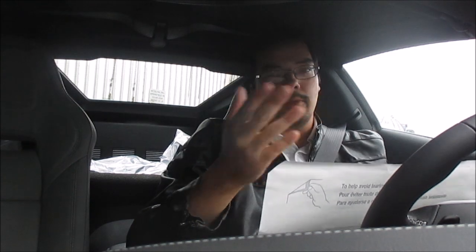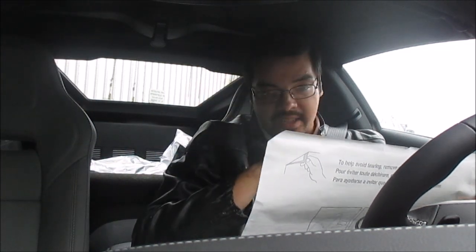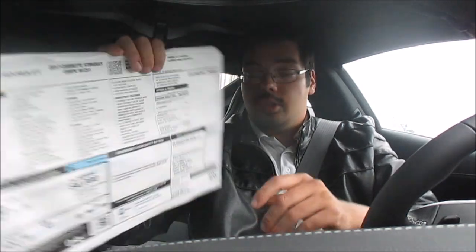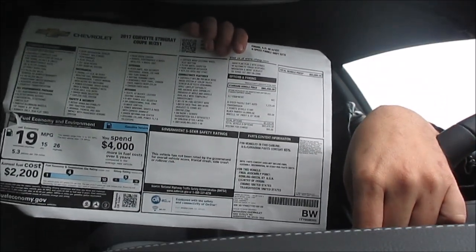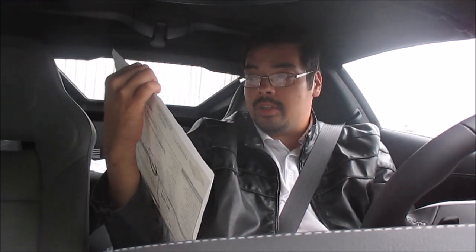I've seen some Stingrays with the Z51 package crack $75,000, so luckily this one is way less than that. There are a couple of small rebates — if you're a Corvette owner already you can get around $2,000 back, bringing it to about $61,000, and we'd sell it a little cheaper still. This car has just two option packages: the 8-speed paddle-shift transmission at $1,752 and the black wheels at $495 — not a bad price since you get 19s in front and 20s in back.